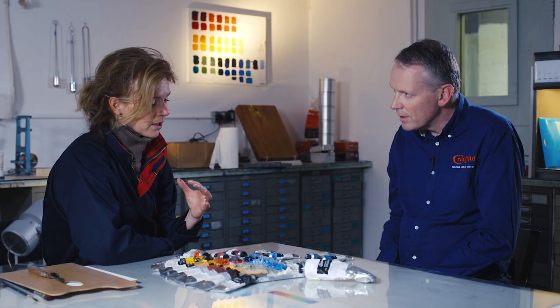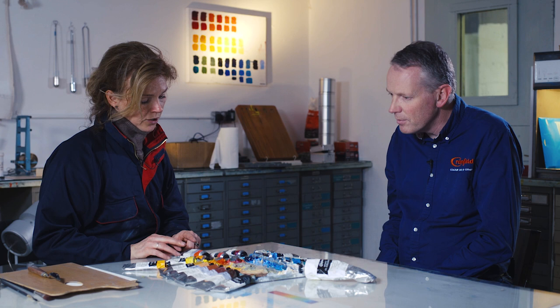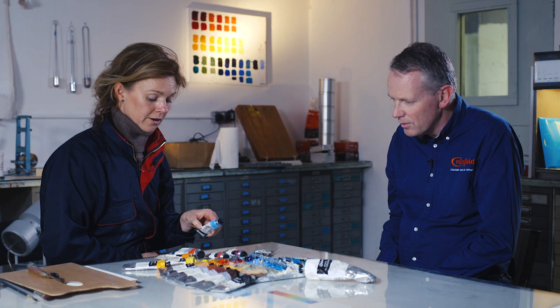And then for sunsets and that kind of thing, I'm looking at all the warmer reds and warmer oranges. For the blues in sunsets, I'll always use Kings Blue Deep, which is very purpley and very warm.